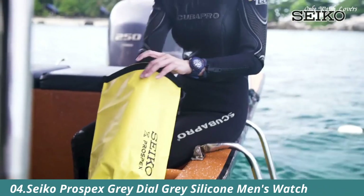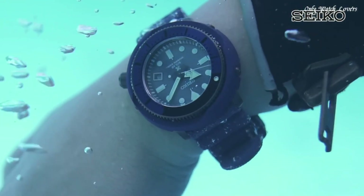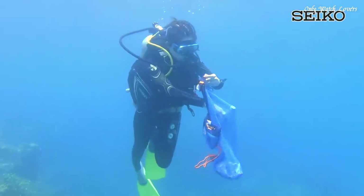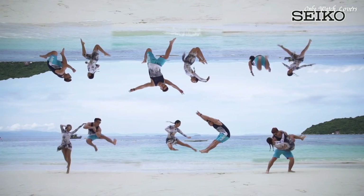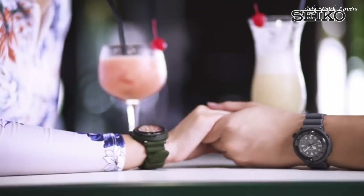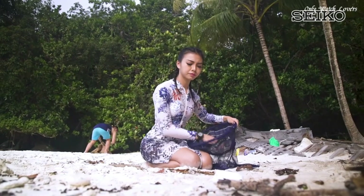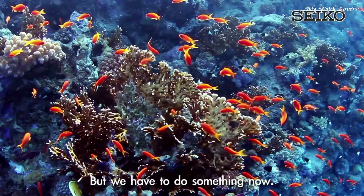Number 4: Seiko Prospex Gray Dial Gray Silicone Men's Watch. Gray-plated stainless steel case with a gray silicone strap. Unidirectional rotating gray-plated bezel. Gray dial with luminous silver-tone hands and dot hour markers. Minute markers around the outer rim, dial type analog. Seiko caliber V157 eco-drive movement. Scratch-resistant Hardlex crystal. Screw-down crown, solid case back, round case shape. Case size 46.2mm, case thickness 12.7mm.